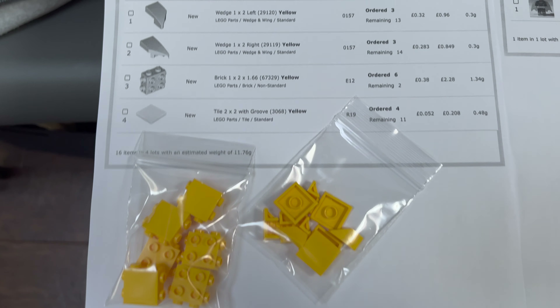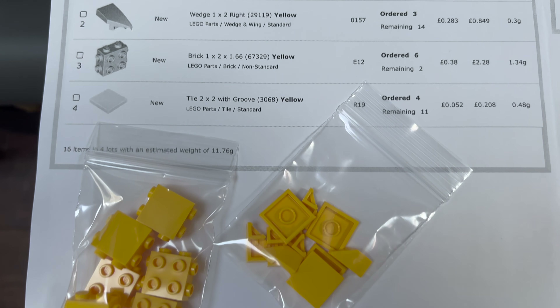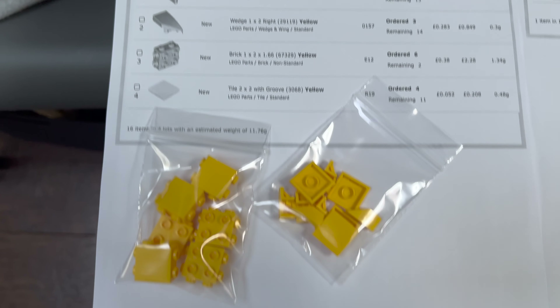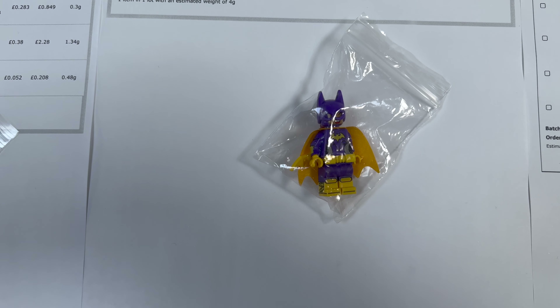I'm just packing orders and thought I'd show you a quick run-through of a few of the smaller orders I've got to pack this morning. Here's one for some yellow parts — I think these typically come out of Speed Champions sets, so I'm not sure if that's where they're going to be used, but that's where they came from.